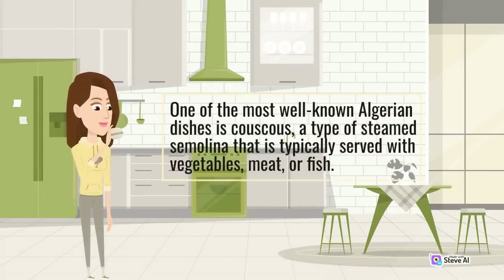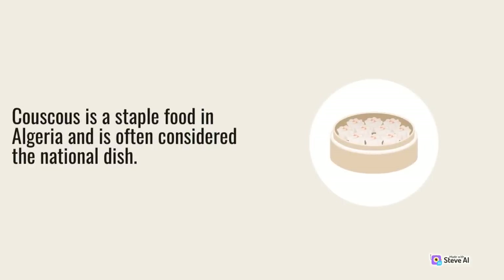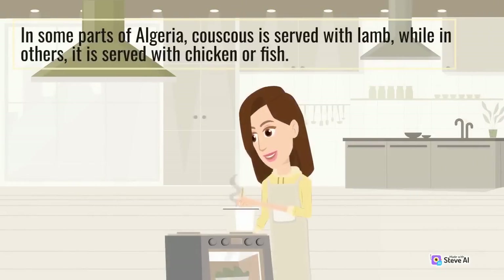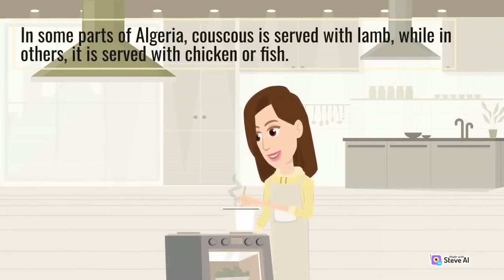One of the most well-known Algerian dishes is couscous, a type of steamed semolina typically served with vegetables, meat, or fish. Couscous is a staple food in Algeria and is often considered the national dish. It is a versatile food that can be prepared in a variety of ways depending on the region and the season. In some parts of Algeria, couscous is served with lamb, while in others it is served with chicken or fish.